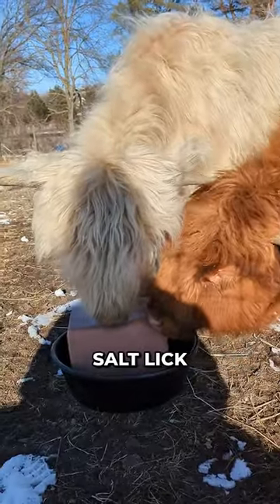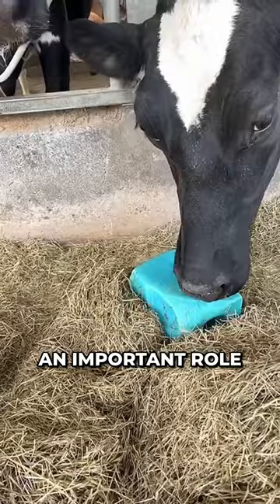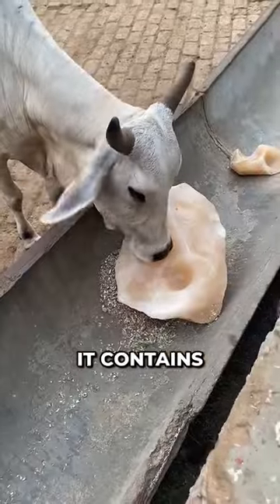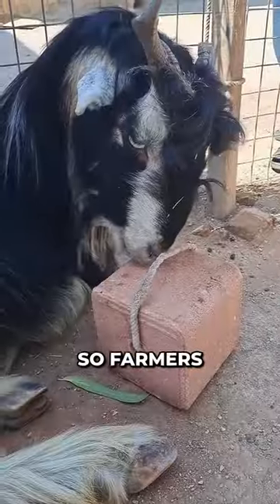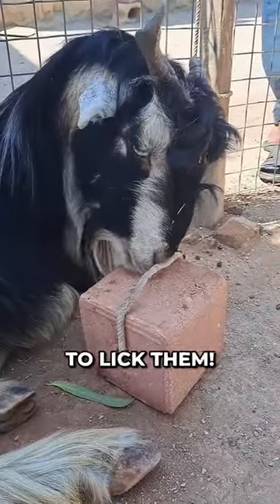This block is called a salt lick and it plays an important role in many animals' diets. It contains all the necessary minerals and nutrients that are required to keep an animal healthy, so farmers place the block near their cattle to lick them.